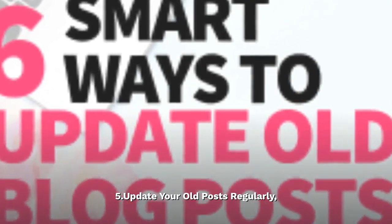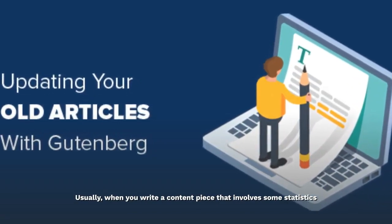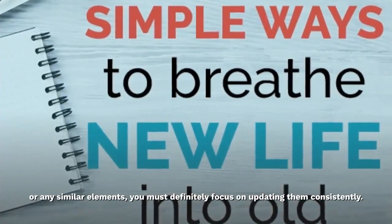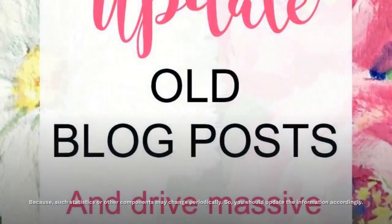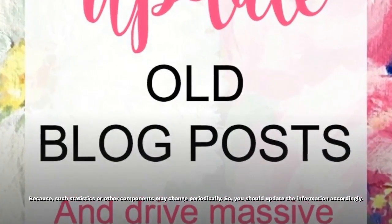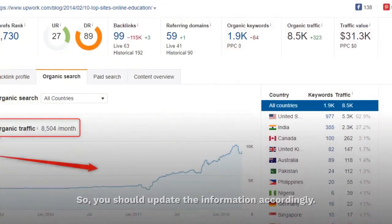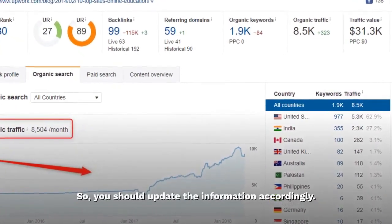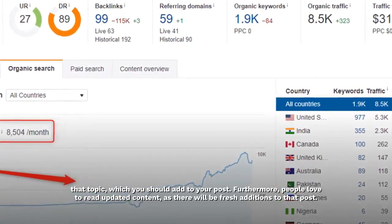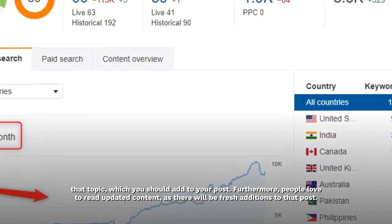Update your old posts regularly. Usually, when you write a content piece that involves some statistics or any similar elements, you must definitely focus on updating them consistently. Because such statistics or other components may change periodically, so you should update the information accordingly and add new relevant topics to your post. Furthermore, people love to read updated content, as there will be fresh additions to that post.